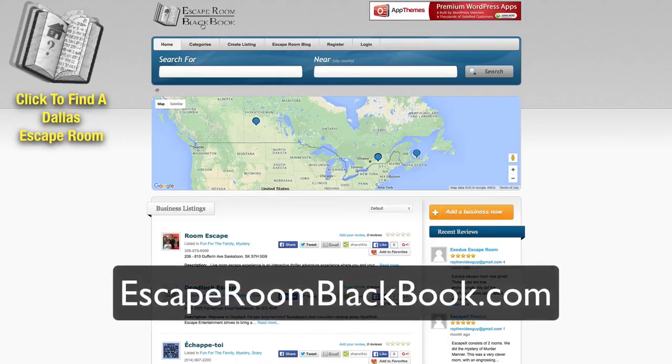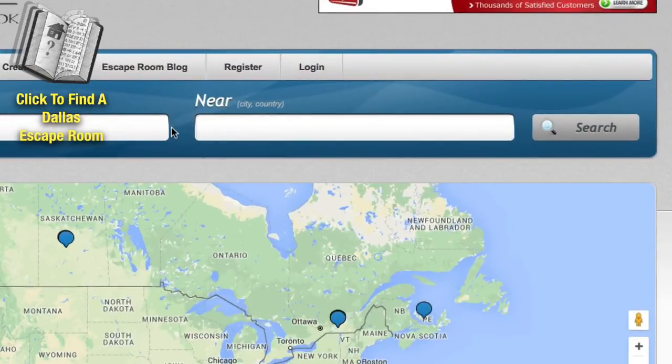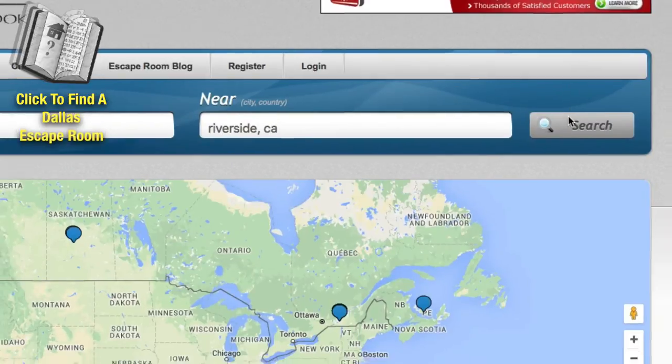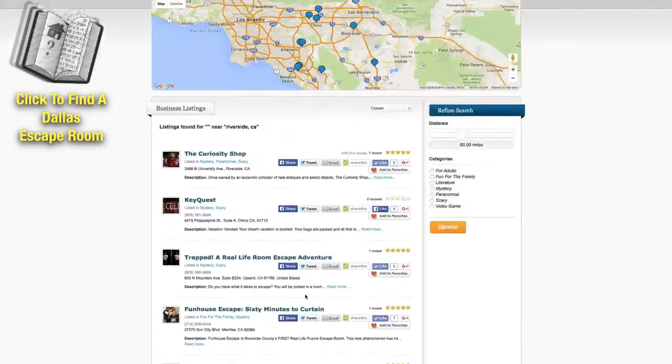All you have to do is come to a directory like escaperoomblackbook.com and then you can search in the field here for the name of an escape room if you have one, or a location. So for instance, if we were to put Riverside, California and hit search, you'll see that all of the local escape rooms show up in one easy to search area.